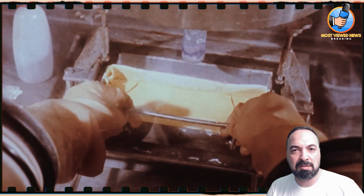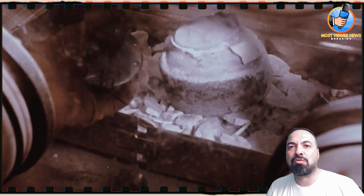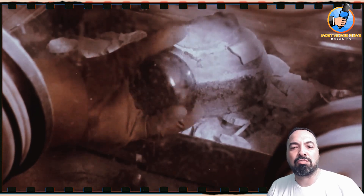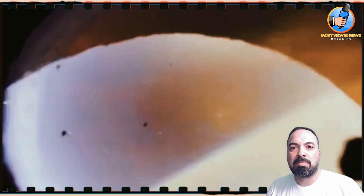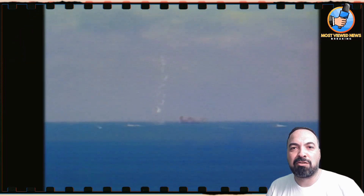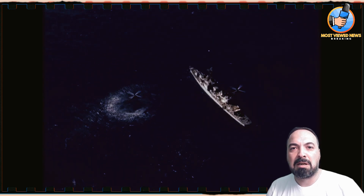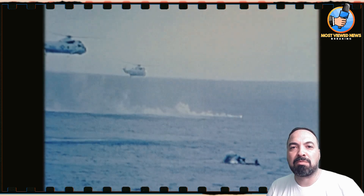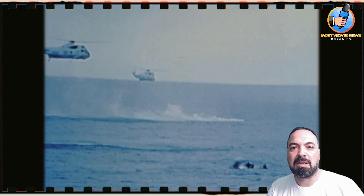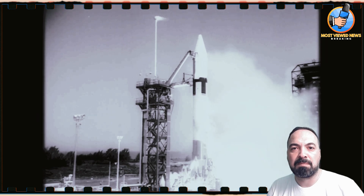Plutonium-238 is encapsulated in iridium shells, which can withstand high temperatures and pressure, ensuring its safe use during launch and space operations — even in case of accidents. The production process involves using neptunium-237, which is bombarded with neutrons in a reactor to form plutonium-238. Despite this method, the production rate remains too low to meet demand for future missions.